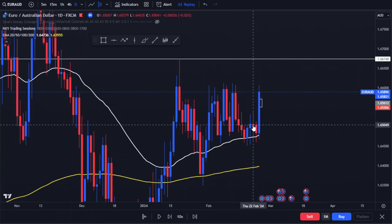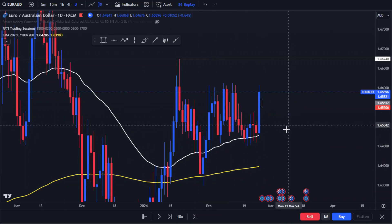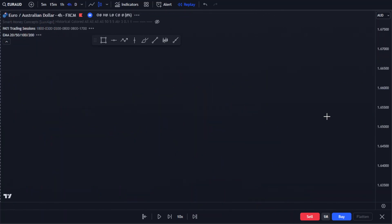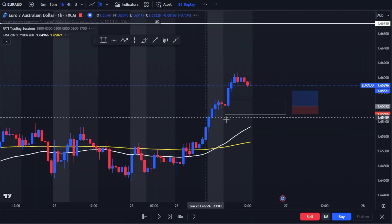Price started consolidating around this daily 50 EMA and finally broke up to the upside. It's strong bullish momentum — a solid candle. So I ran down to the smaller time frame and it looks nice.